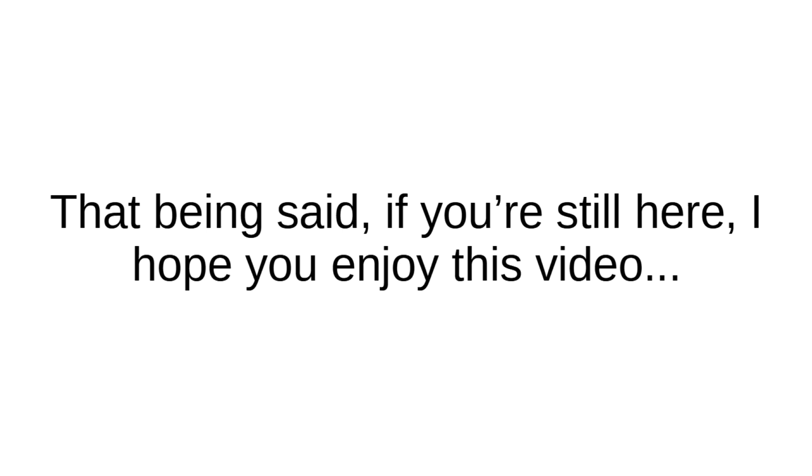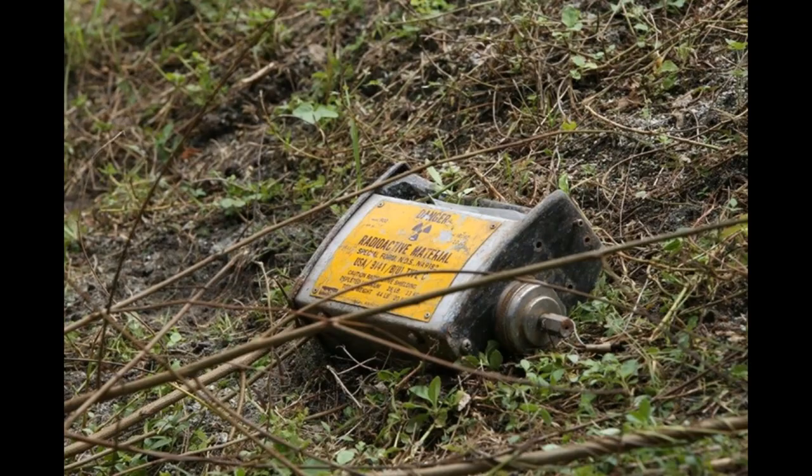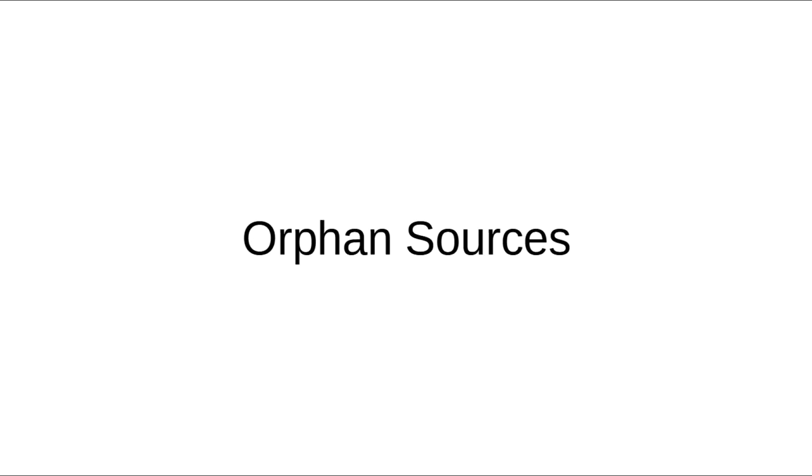As such, sources of radioactivity must be operated under the most stringent safety protocols and regulations on the planet. However, as history has proven, even in this regulated environment, things can still go catastrophically wrong. But what happens when radioactive sources are removed from the influence and gaze of these regulatory bodies? They become orphan sources.